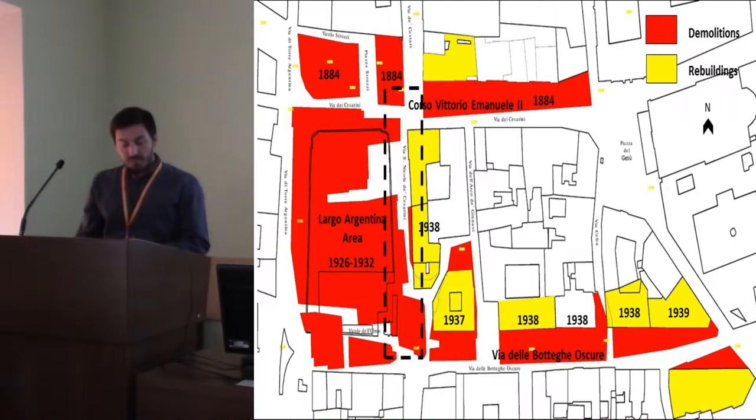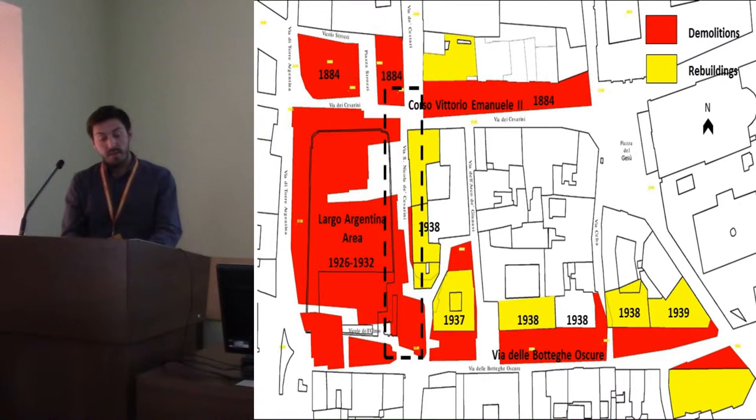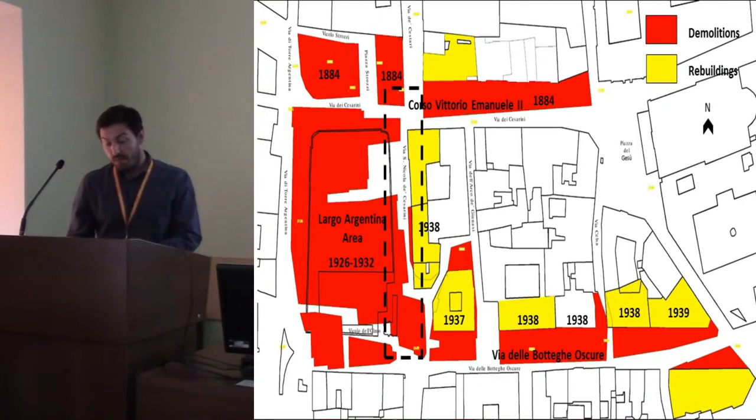The Porticus Minutia area, between the end of the 19th century and the 1930s, was subjected to three big transformations: at its north side, the creation of Corso Vittorio Emanuele II and its large central sewage pipe, through the demolition of buildings along old Via dei Cesarini; at the west side, further demolitions; and at the south side, the enlargement of Via delle Botteghe Oscure and the creation of its sewage pipe through the demolition of its northern buildings.